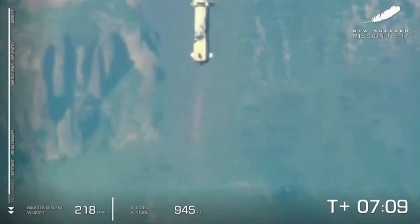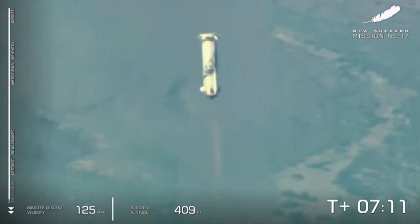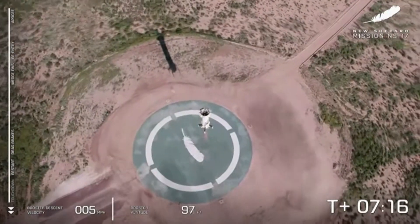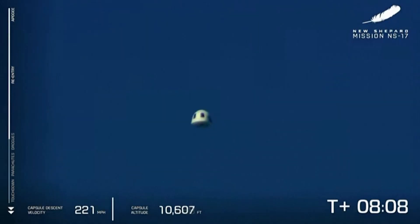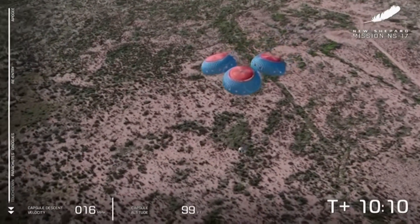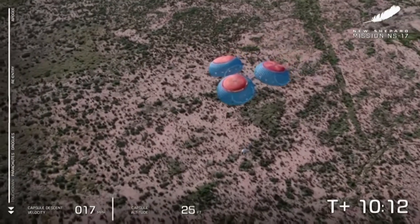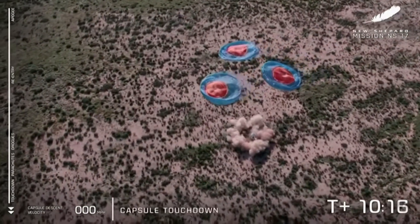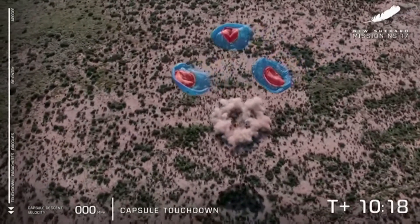BE-3 engine relay confirmed. Landing gear deployed. Watch the crew capsule there in the middle of your screen — 200 feet from the surface. And touchdown of the crew capsule.